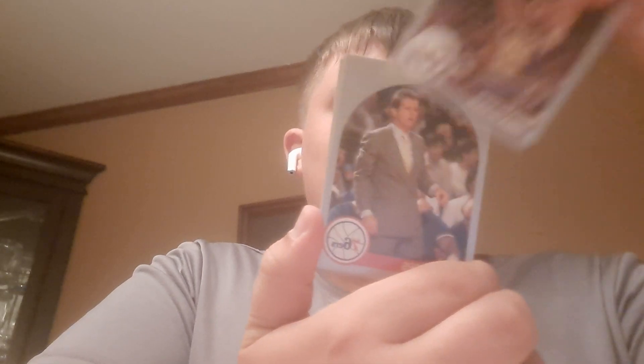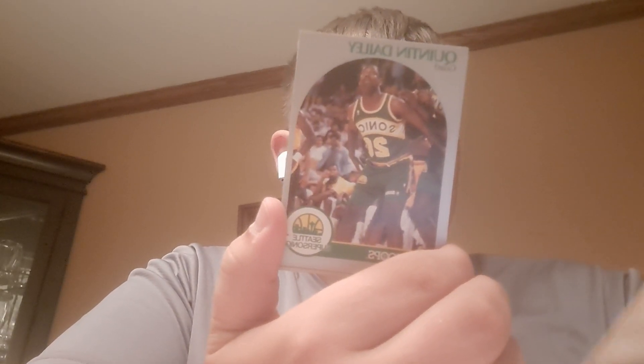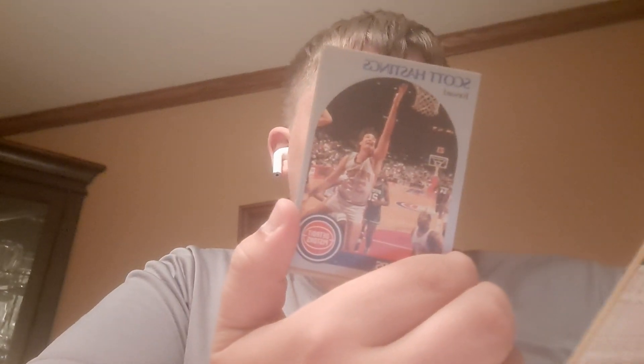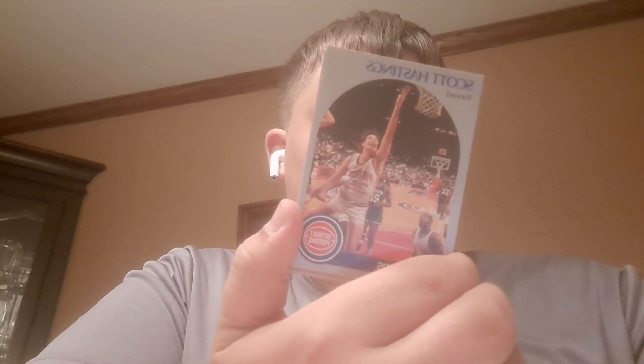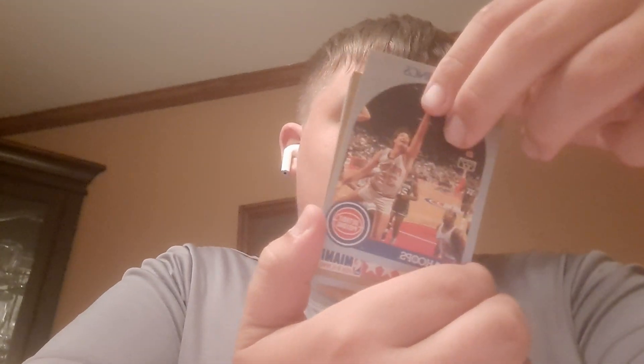Next up Bobby Henson. Next up we have a Coach Card — Jim Leenum, that's pretty cool. Next up we have Quentin Daly from the Seattle SuperSonics. That'd be crazy if they come back, honestly — they might.